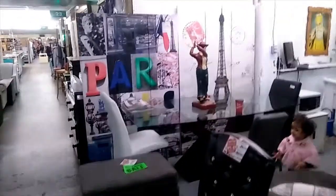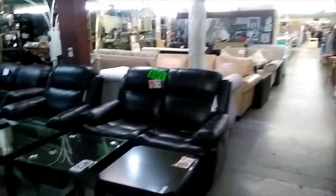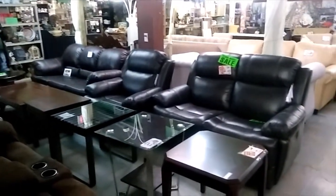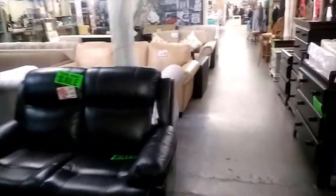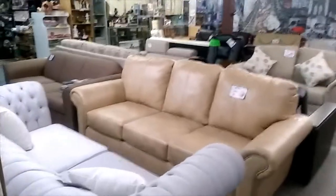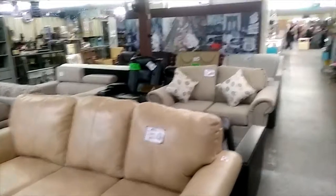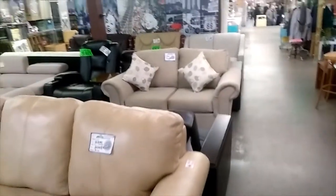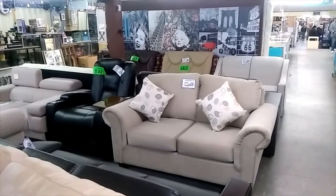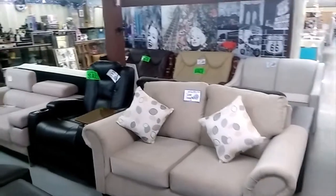There's another set of glass tables over here, and now I'm going to show some reclining chairs — double reclining chairs and single reclining chairs. Here's more of the sofas. They have sofas that actually turn into beds as well. So if you're looking for furniture for a small house, small dining room, or bedroom, they've got you covered.